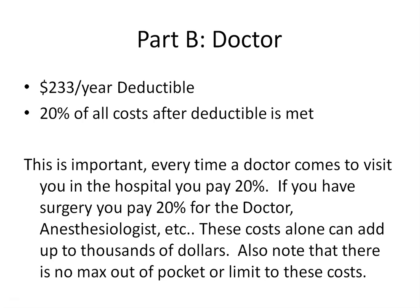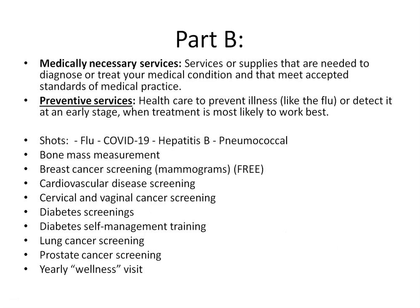Now let's look at a few things fully covered under your Part B Medicare benefits. Part B will cover medically necessary services or supplies needed to diagnose or treat your medical condition that meet accepted standards of medical practice. It will also cover preventative services to prevent or early-detect illness. Most preventative services are covered under Part B at no cost to you, including flu shots, COVID-19, hepatitis B, bone mass measurement, breast cancer screening, cardiovascular disease screening, and diabetes screening.